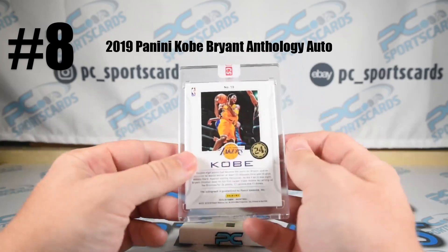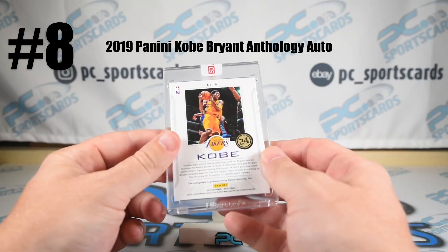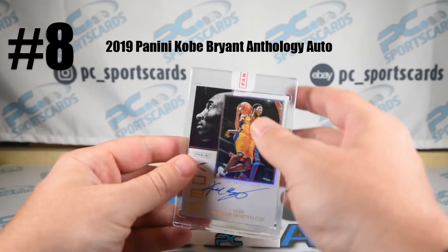Kobe on-card auto — mamba stick. This is a really nice one. Still encased by Panini, so obviously it's pretty clean. Got a chance to grade. Awesome card. I'm actually surprised our consigner did not grade this — this thing is perfect.